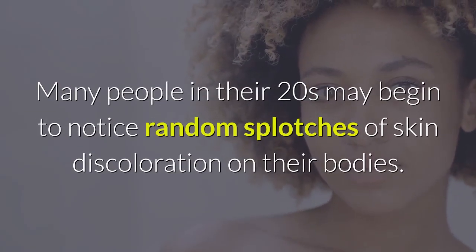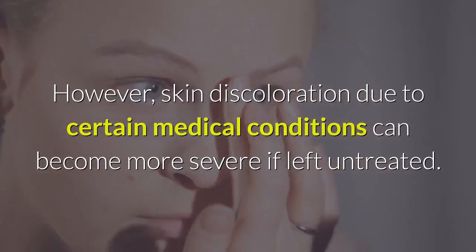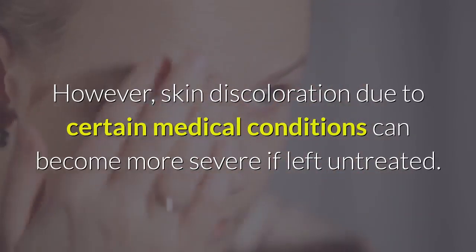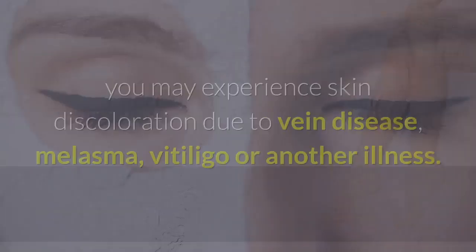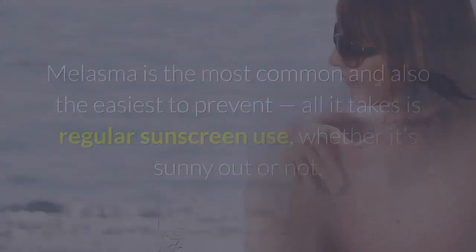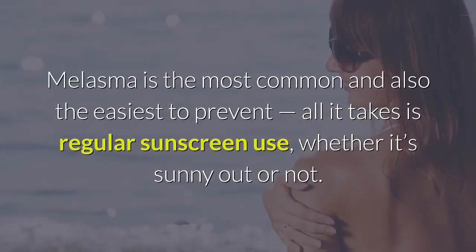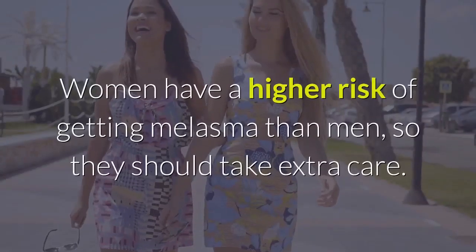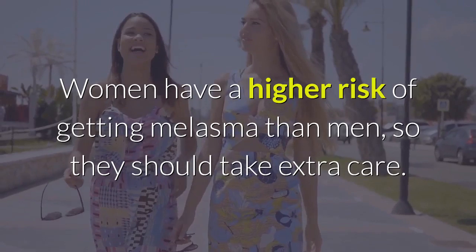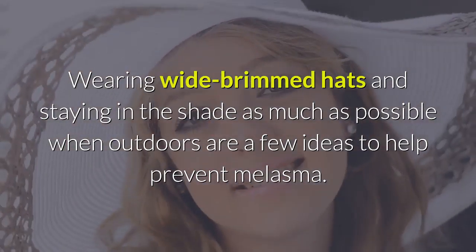Four: Discoloration. Many people in their 20s may begin to notice random splotches of skin discoloration on their bodies. As long as symptoms are mild, this is typically a result of exposure to the sun and elements over the years. However, skin discoloration due to certain medical conditions can become more severe if left untreated. For example, you may experience skin discoloration due to vein disease, melasma, vitiligo, or another illness. Melasma is the most common and also the easiest to prevent — all it takes is regular sunscreen use, whether it's sunny out or not. Women have a higher risk of getting melasma than men, so they should take extra care. Wearing wide-brimmed hats and staying in the shade as much as possible when outdoors are a few ideas to help prevent melasma.